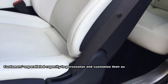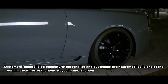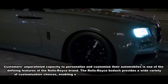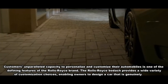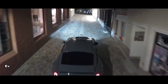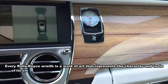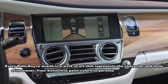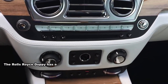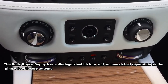Customers' unparalleled capacity to personalize and customize their automobiles is one of the defining features of the Rolls-Royce brand. Rolls-Royce provides a wide variety of customization choices, enabling owners to design a car that is genuinely unique. From distinctive paint colors to personalized monograms and handcrafted touches, every Rolls-Royce is a work of art that represents the character and taste of its owner.